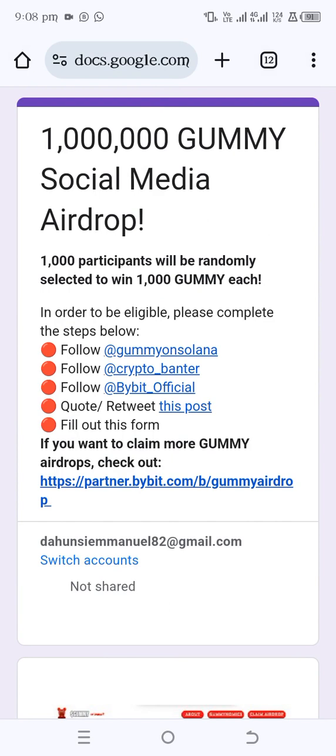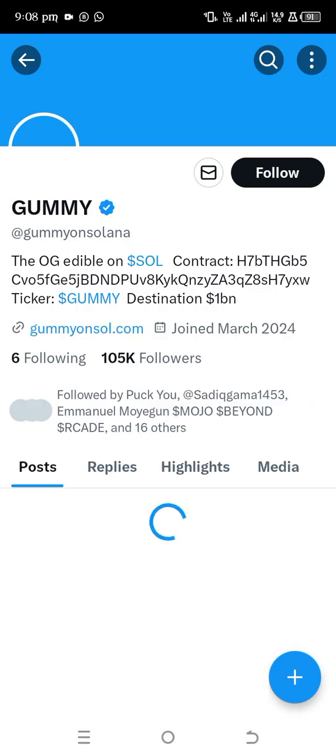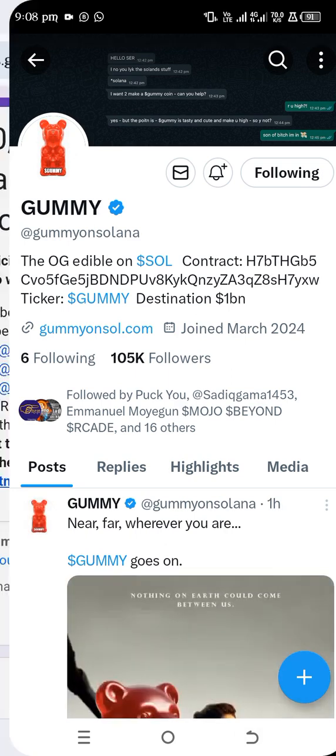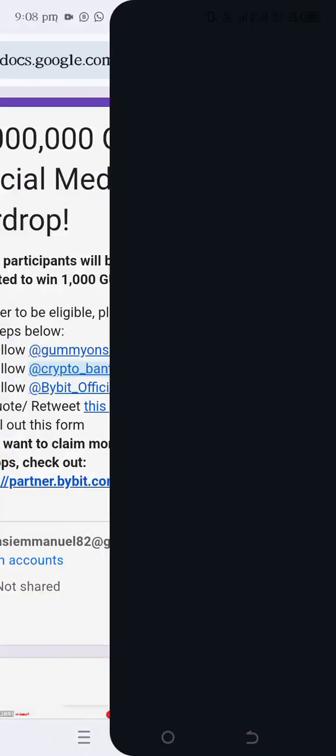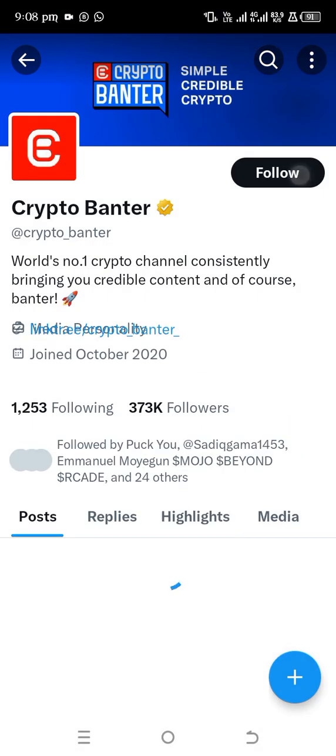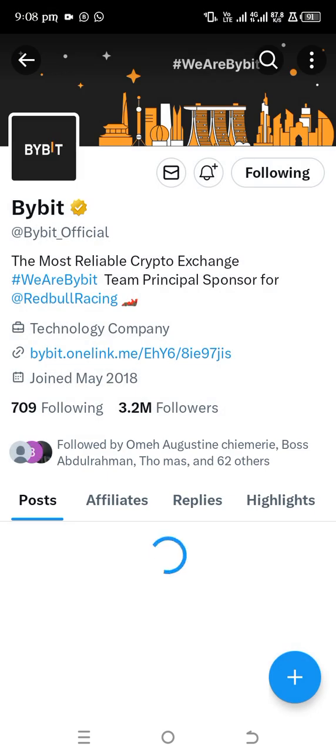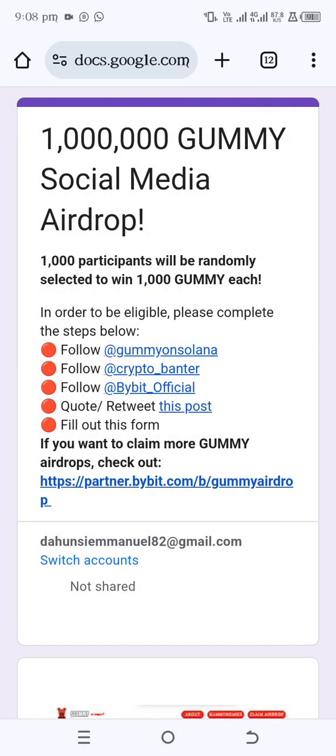From that page, you have to follow the required accounts and follow Bybit official. Tap the first account, tap Follow, tap the back button, tap the second one, tap Follow, tap back, then tap the third one. I think I'm already following Bybit official.